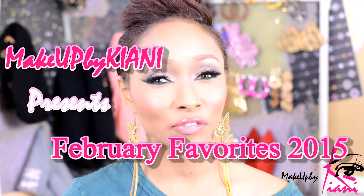Hey guys, it's me, Kiani. Today's video, I'm bringing you my February favorites. And you guys know, if you've watched me for a little while, that bringing you guys my favorites is a very, very good time for me to connect with you guys.